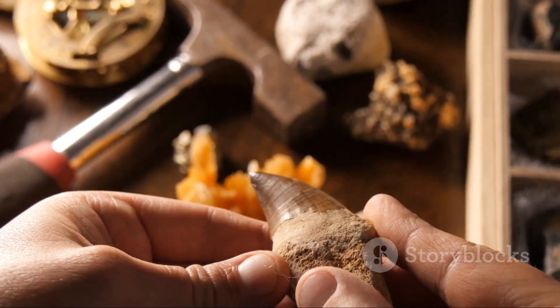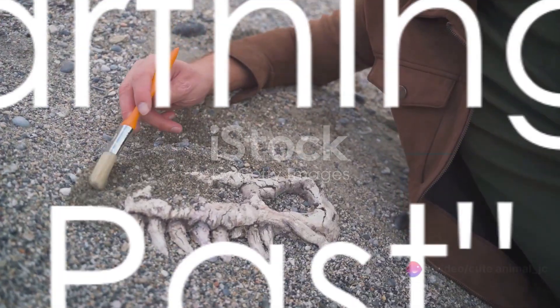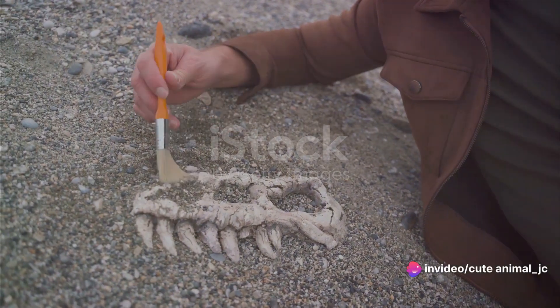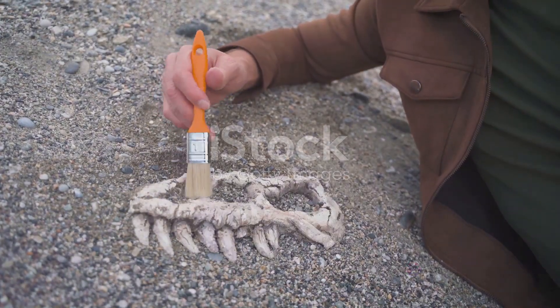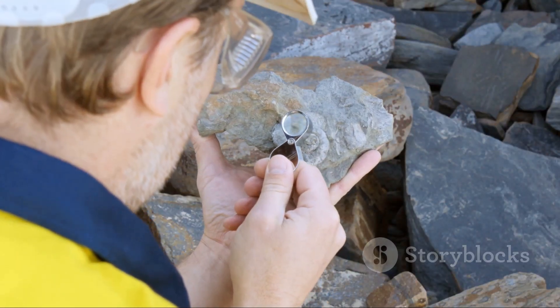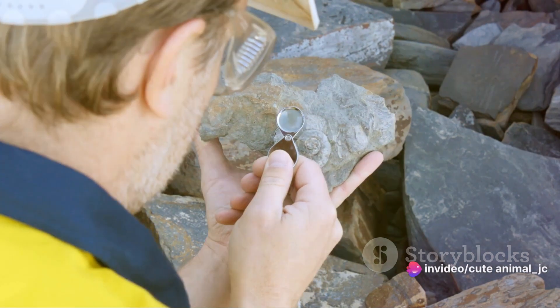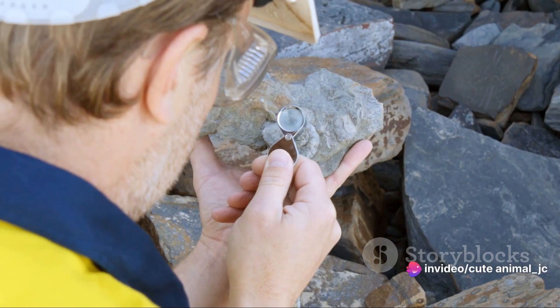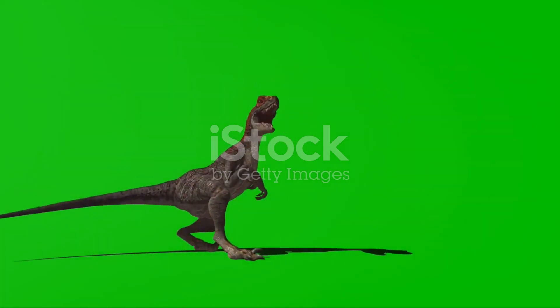Let's trace back to the origin of our theropod fascination — the moment they were first discovered. The first theropod fossils were discovered in the early 19th century, a find that would forever change our understanding of prehistoric life. As we dug deeper into the Earth's crust, we began to uncover these magnificent creatures, their skeletal structures revealing a fascinating tale of survival and adaptation. The theropods were unique, their bipedal stance and carnivorous diet setting them apart from their prehistoric counterparts. These characteristics fueled our curiosity and drove scientific exploration.